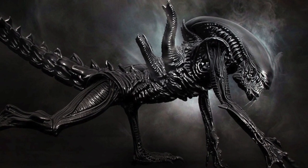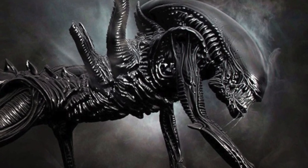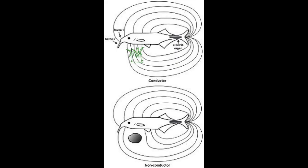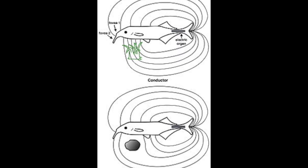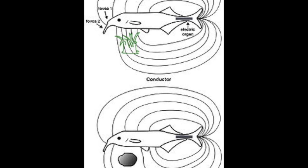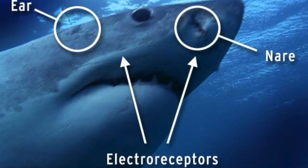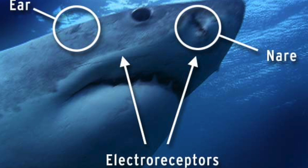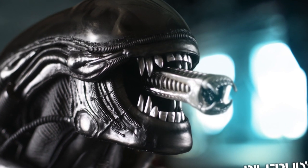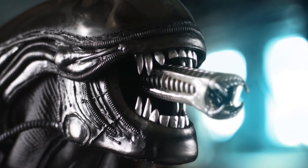Another interesting theory is that Xenomorphs may be able to detect their prey through electroreception. This is the method sharks use to detect even the most hidden prey. Creatures with electroreception can detect the electromagnetic field all animals produce, allowing them to detect a creature's heartbeat. This would explain how Xenomorphs always know where the humans are.